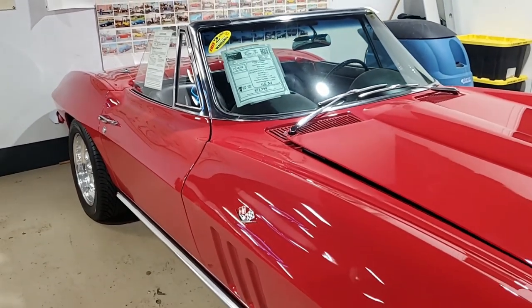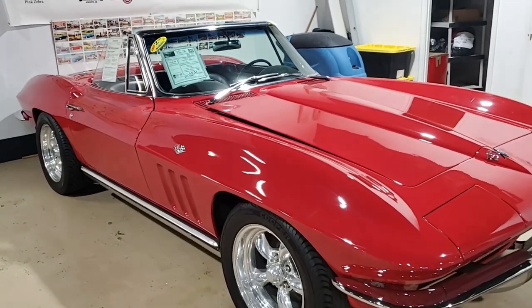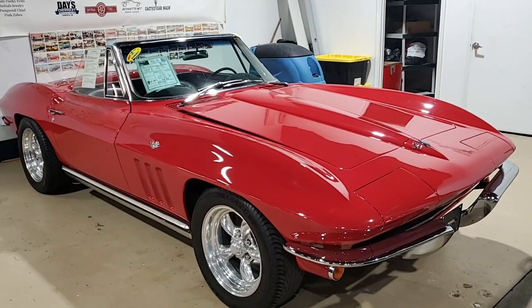It has a black convertible top and a non-original motor — a 350 cubic inch engine with a four-speed manual transmission. Fun car to be seen driving in and a fun car to drive.